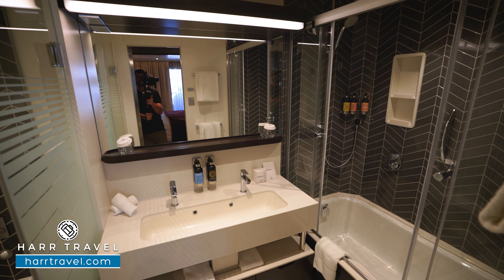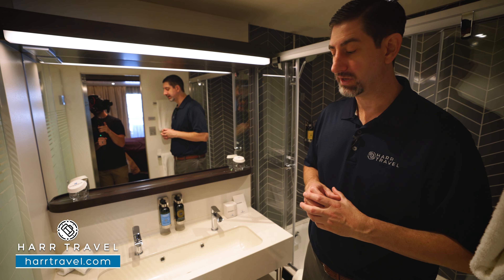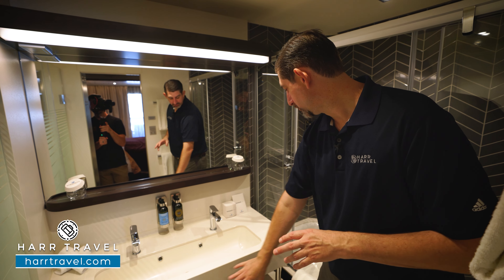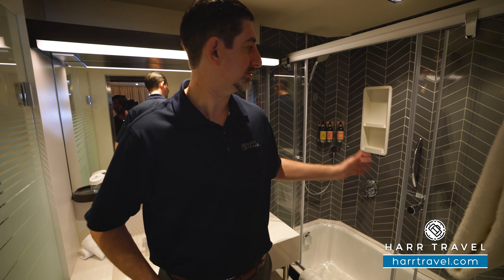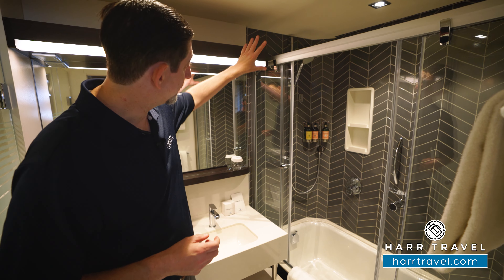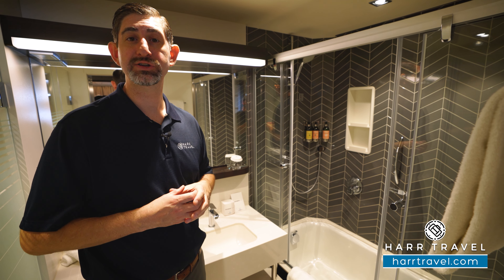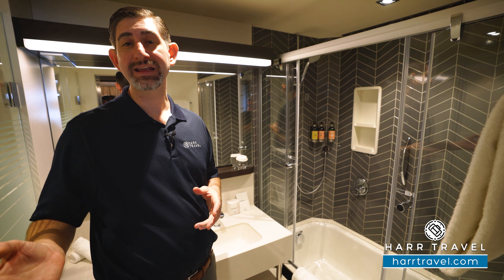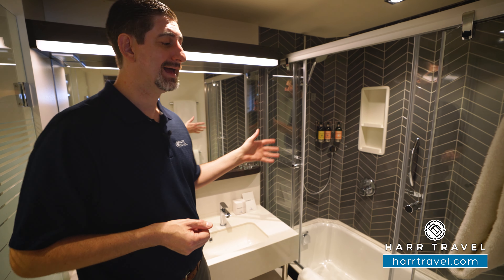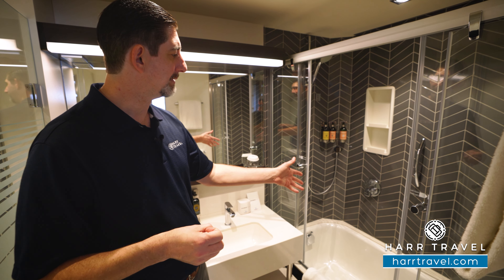Tucked in the corner here you're going to find your table with two chairs — you can have all of your meals right here in your suite. In fact, another great amenity that you get with the Haven is you can have in-room dining from the Haven restaurant menu during breakfast, lunch, and dinner hours, or they have an expanded menu to choose from if you want snacks any time of the day. They will set up a white tablecloth and as mentioned you have all your cutlery and stemware, so you can have a world-class dining experience here as well.